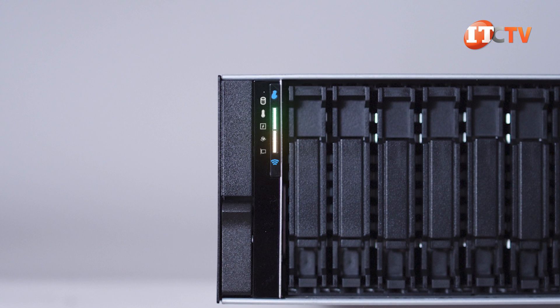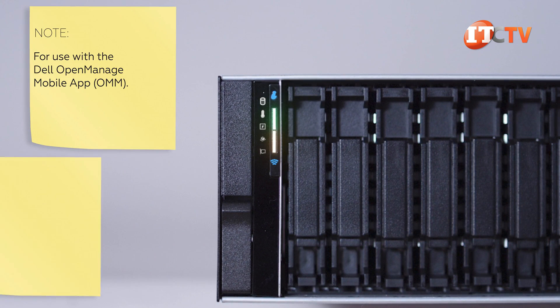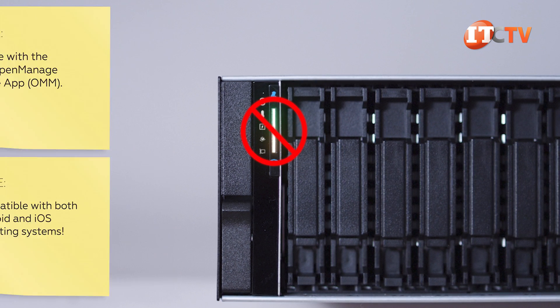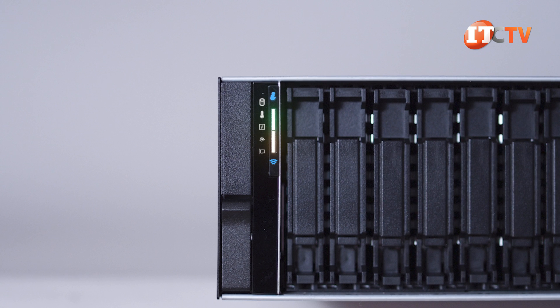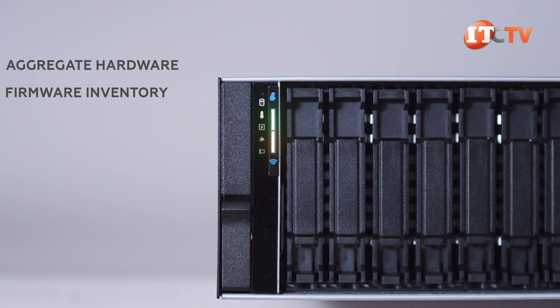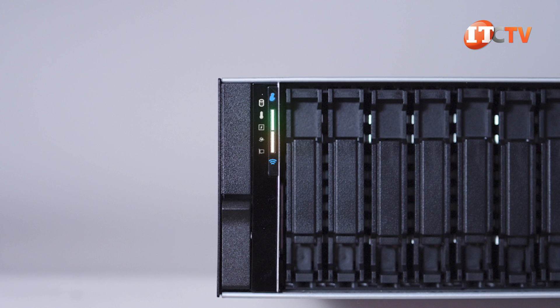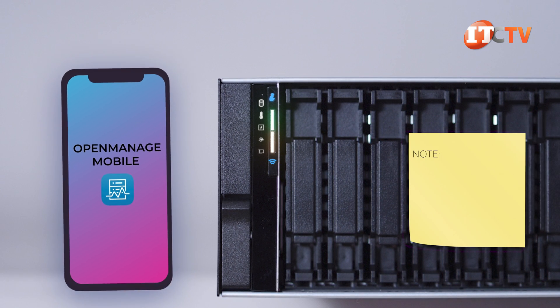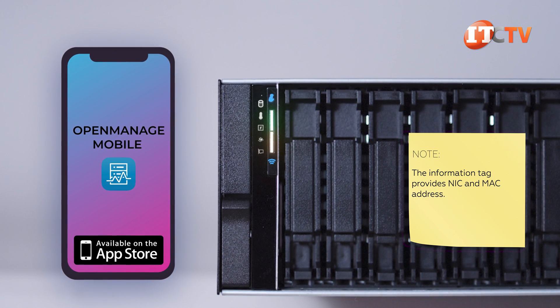One button is for QuickSync to temporarily pair your smartphone or tablet using Bluetooth. QuickSync 2 is not available on all configurations, but is a nice feature for at-chassis management. It provides aggregate hardware and firmware inventory, plus system-level diagnostic and error information—all accessible from your smartphone or tablet using Dell's OpenManage mobile app, freely available from the App Store.